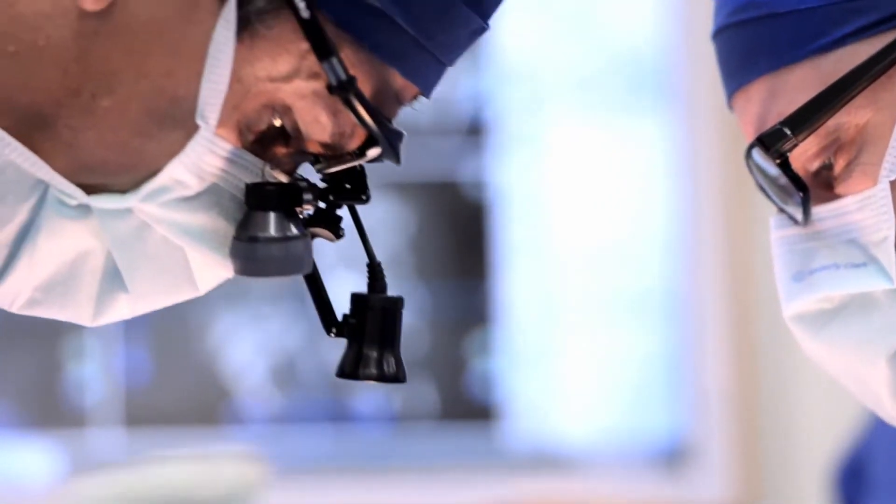I'm Paul Lucena. I'm a spinal surgeon and I'm a visiting surgeon here at Brisbane Private Hospital.